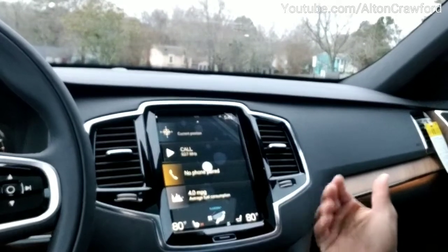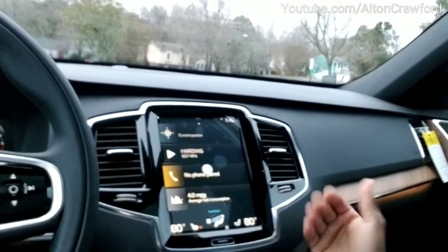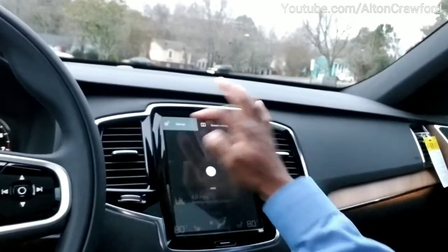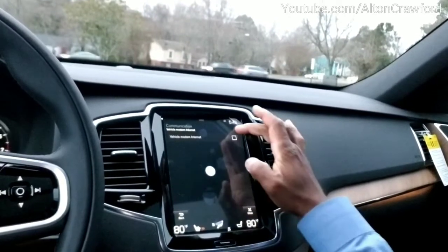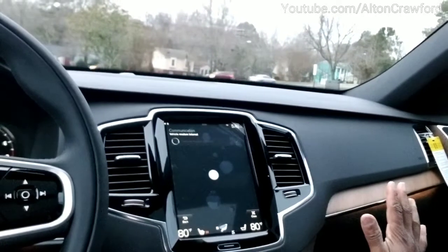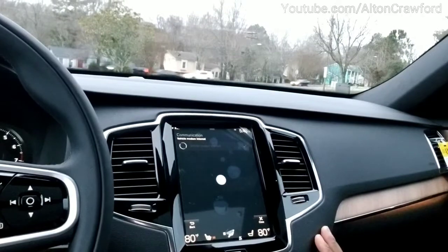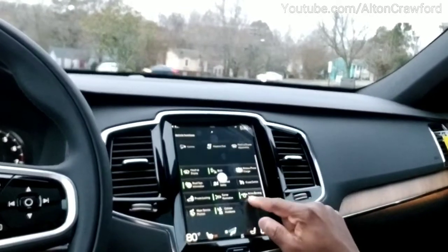First things first — in order to keep you safe and to communicate with other cars in your area, you must have it enabled. First thing is something I haven't mentioned before: you want to go to Settings, then Communications, then Modem Internet, and check the box to enable your modem internet. That's all you have to do. Whether you're connected with AT&T or any internet service, that's not important — you just want to make sure your modem internet is enabled. You can go ahead and close that out.